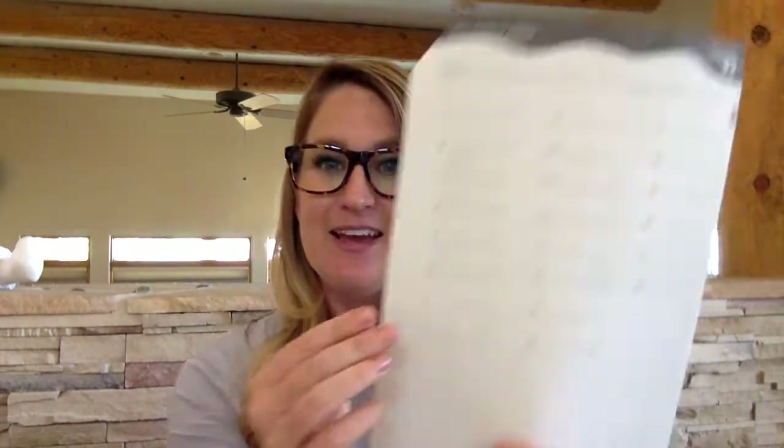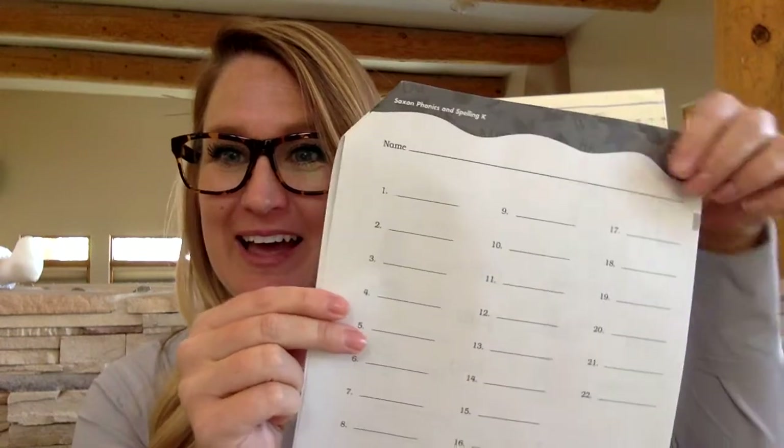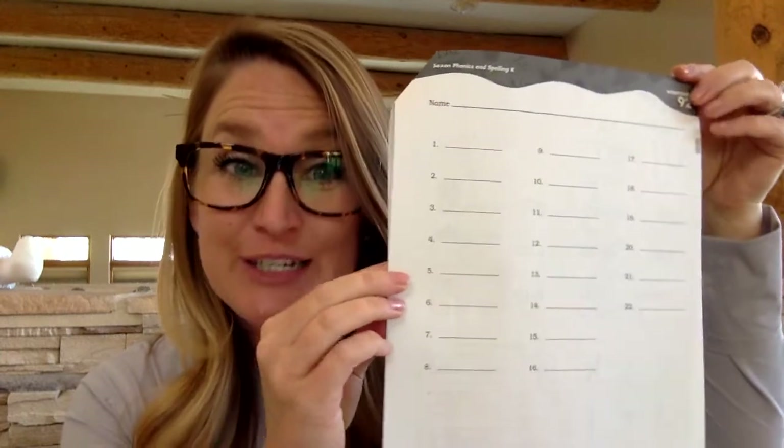Alright, if you need more time, hit pause. Otherwise, we are going to flip our packet like a pancake so that we are seeing worksheet 92. There is a 9 in the 10s place and a 2 in the 1s place. We have 22 lines today because we have learned 22 letters of our alphabet. If we've learned 22 and there are 26 letters, how many more letters do we need to learn? Four more. Good job — that's some quick math right there.